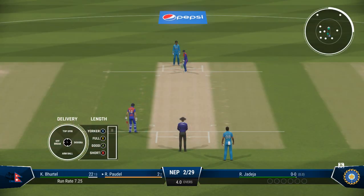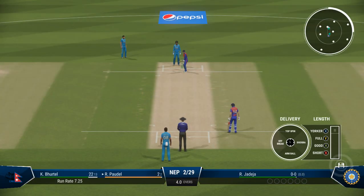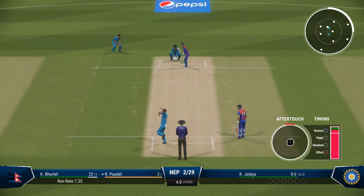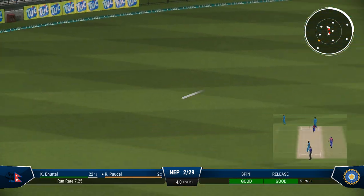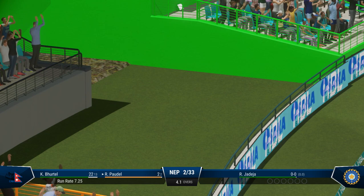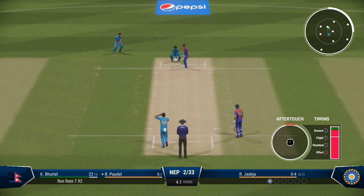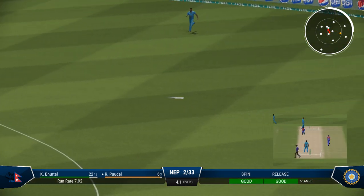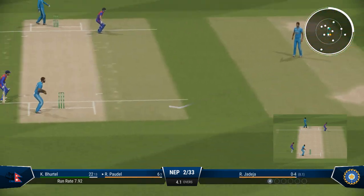Going with spin now — change of bowling, the left arm spinner is coming into the attack with some adjustments to the field. Immaculate timing there. That was pure elegance, right out of the textbook — that shot. Very quick out there, managing to stop it and preventing four runs.